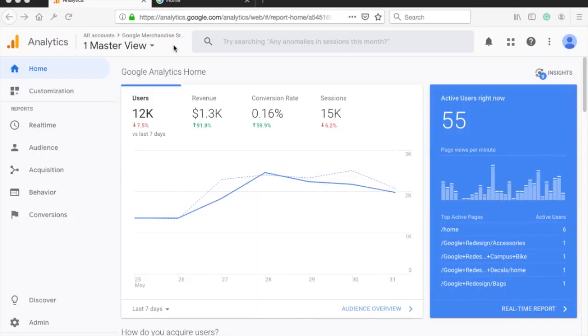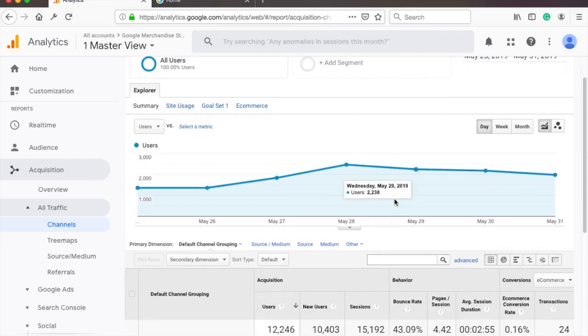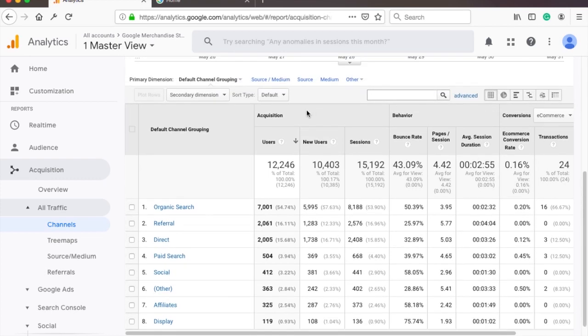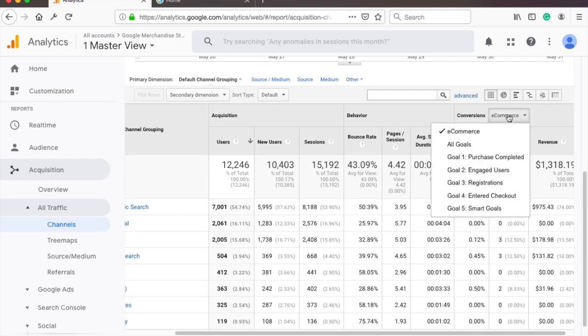One of my go-to reports in any situation is the channels report. You can find it under Acquisition, All Traffic, Channels. This report is awesome on so many levels. First, it reveals how your traffic differs depending on the channel — for example, whether they came from organic search like Google, paid ads, or other websites that referred your page. The cool thing about this report is that you can see the three most important report types in one overview: acquisition, behavior, and conversions. Acquisition answers how the user came to your website, behavior tells you what they did there, and conversions tells you if they bought or finished the goal you've set up. You can always change the view from conversions to goals from the drop-down.